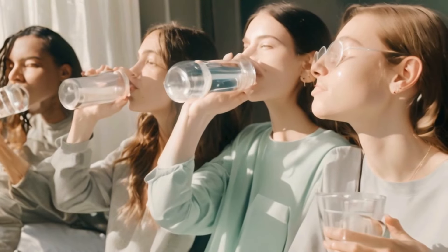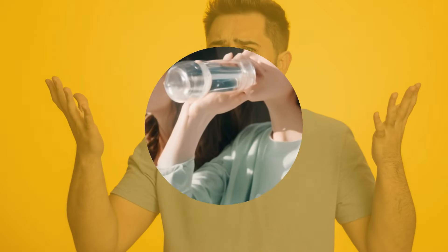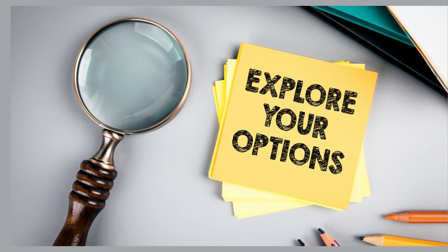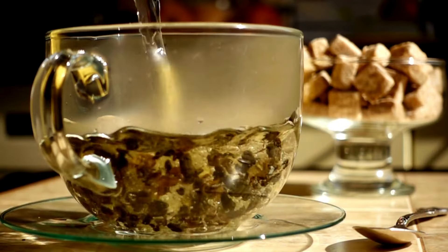The elixir of life: drinking at least 8 glasses of water daily is crucial for those with gout. But why stop there? Let's explore more options that not only quench your thirst but also combat those high uric acid levels.